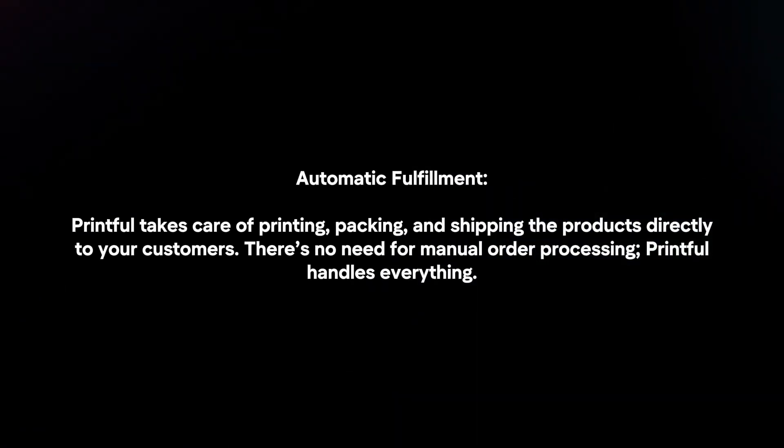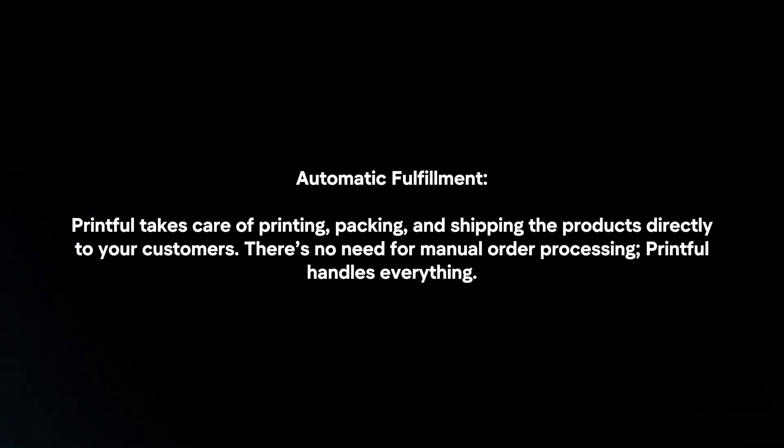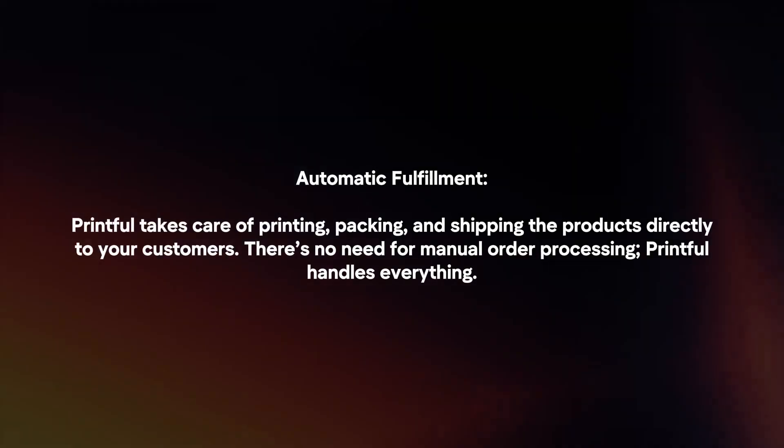Automatic fulfillment. Printful takes care of printing, packing, and shipping the products directly to your customers. There's no need for manual order processing.